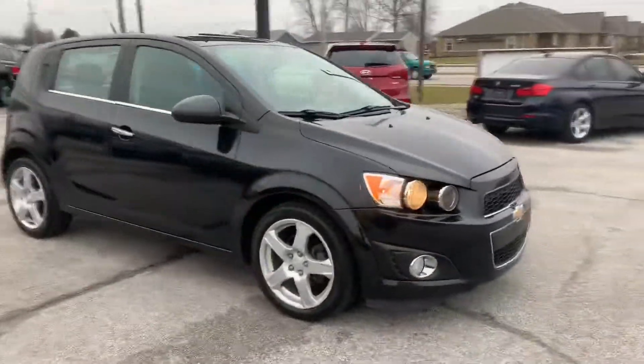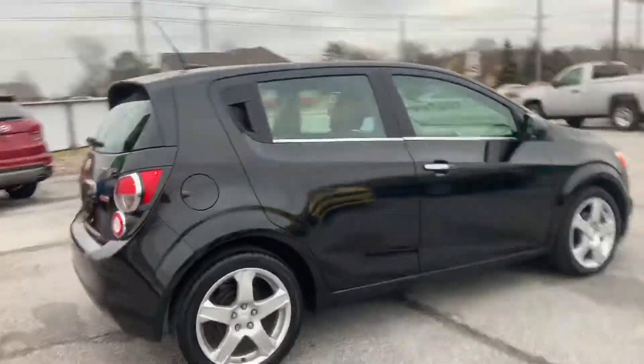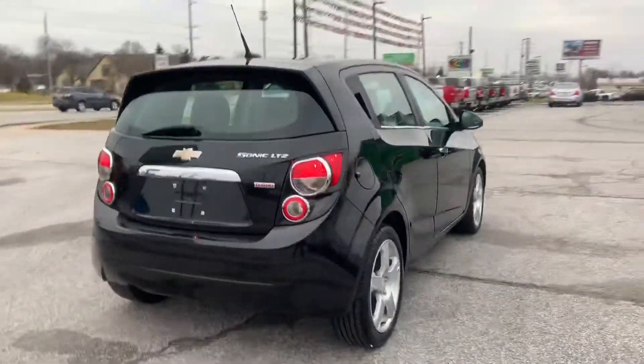I'm here at Raptor Automotive. We've got a 2014 Chevrolet Sonic LTZ. This one has the turbo motor.